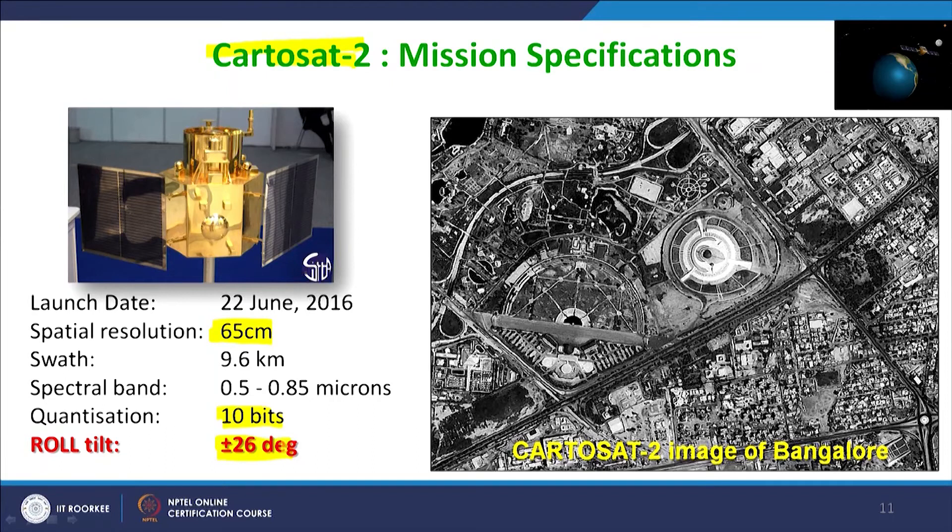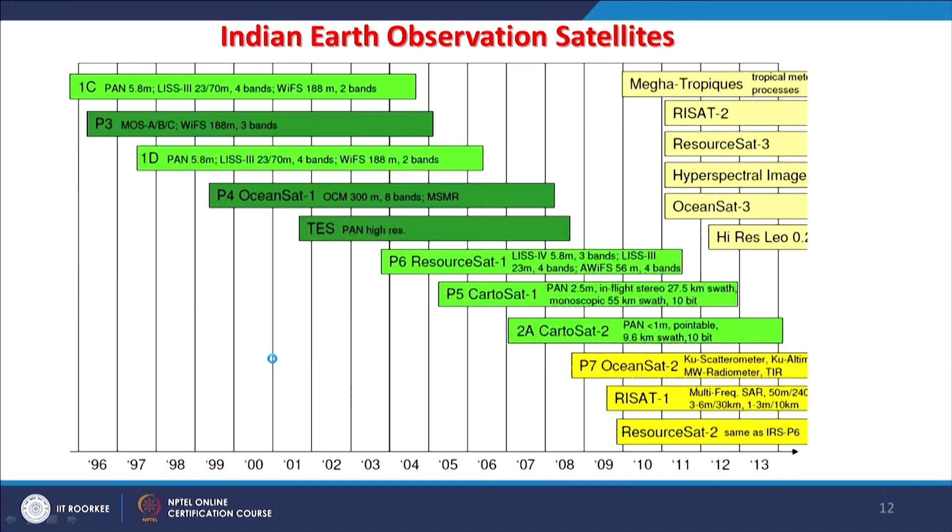A 26-degree angle was used for these stereo pair acquisitions. The important point is that stereo pairs were being created simultaneously, so there is no time difference issue between the 2 images. At very high resolution, the swath reduced to only 9.6 kilometers — a very narrow swath — but the data is very useful regardless.